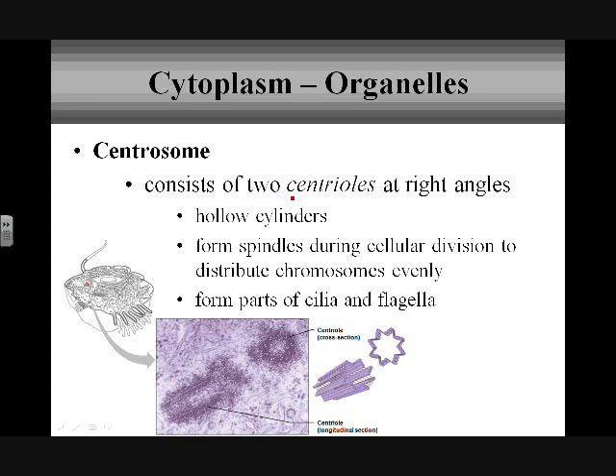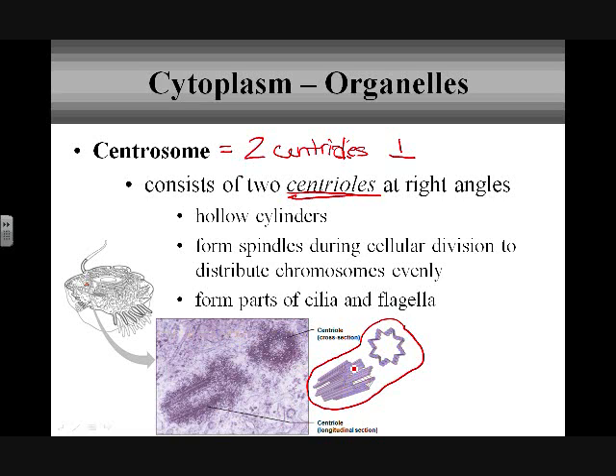Then we have the centrosome, which previously in biology we really talked about as the centrioles — two centrioles make up the centrosome. Those two centrioles usually sit at right angles to one another. We talked about them kind of looking like churros or penny pasta, like twizzlers — hollow cylinders sitting perpendicular to one another. You can see in the drawing that there are three little fibers connected by a bond, repeating around the structure. Centrioles are a big part of cellular division, forming spindles to distribute chromosomes.